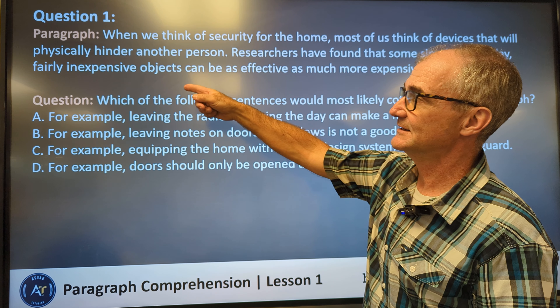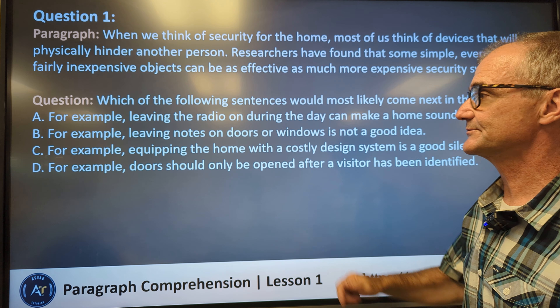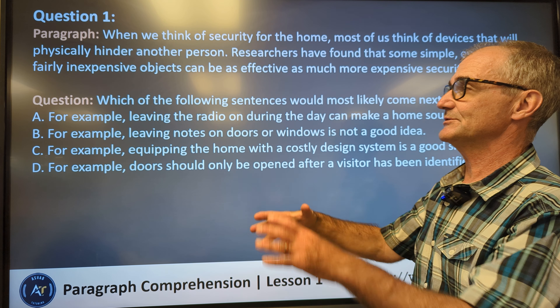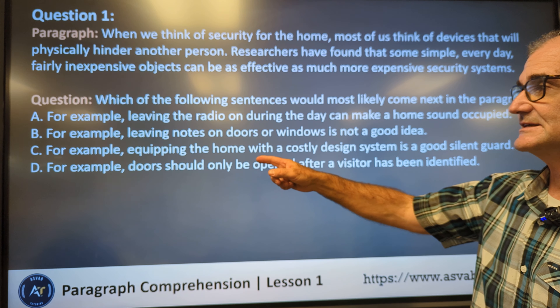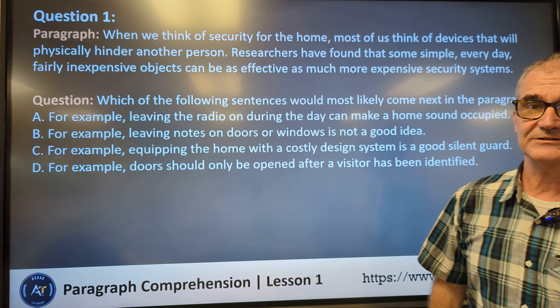Answer A does meet the criteria — inexpensive objects, not physically hindering someone. Answer B, leaving notes on doors or windows, is actually counter to what the paragraph is saying. The paragraph is about things to prevent people knowing you're gone for security, so that's letting everybody know you're not home — it can't be B. Answer C mentions equipping the home with a costly system, but we're talking about inexpensive things, so it can't be C. Answer D, doors should only be opened after a visitor, isn't about being away from home. So B, C, and D do not meet the criteria. Correct answer: A.